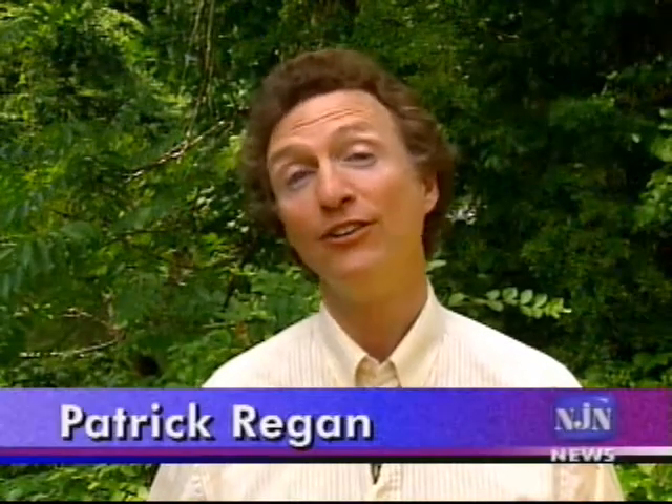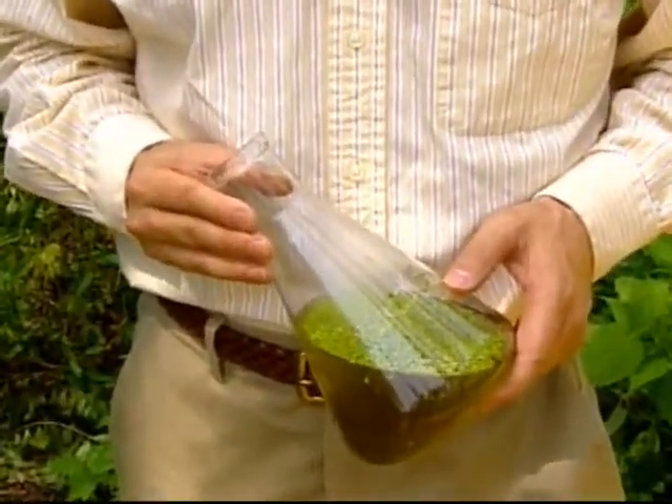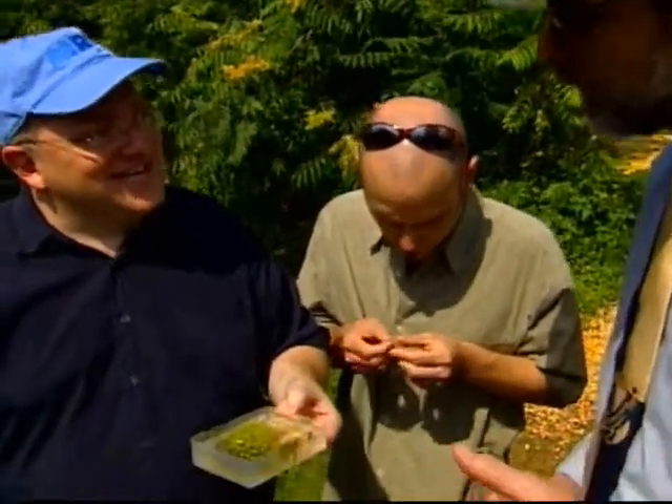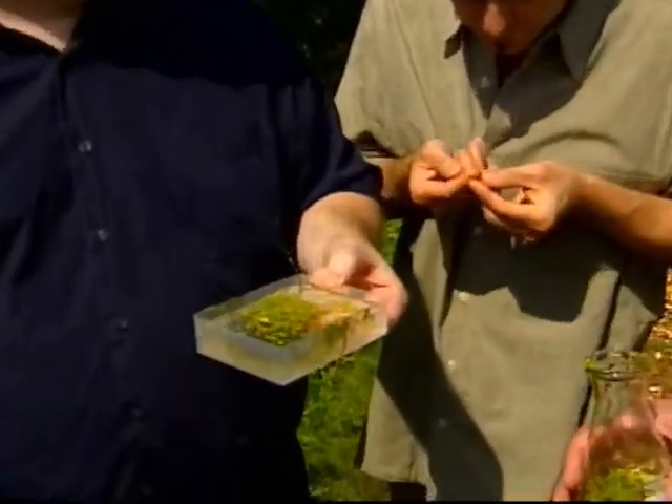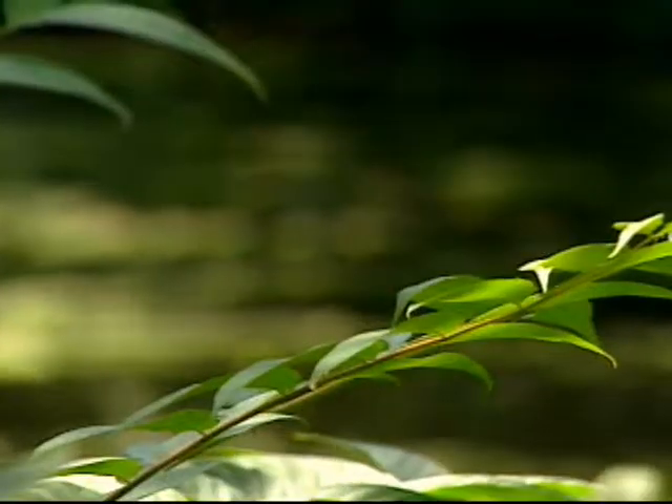Besides contributing new basic knowledge to evolutionary biology, sequencing the duckweed genome is thought to have the potential to fuel innovations in biotechnology. The case these researchers made to the energy department stressed the potential of duckweeds, on top of their ability to remove excess nutrients and even heavy metal pollution from water, to provide feedstock for biofuels.